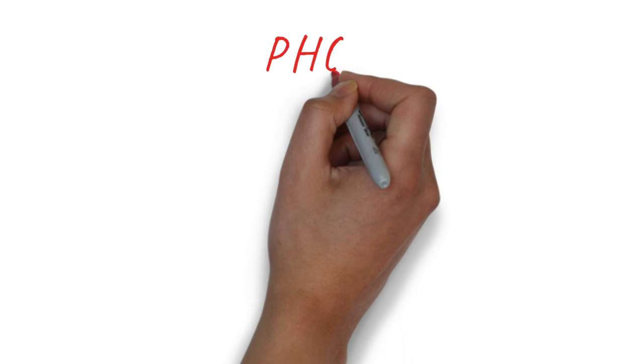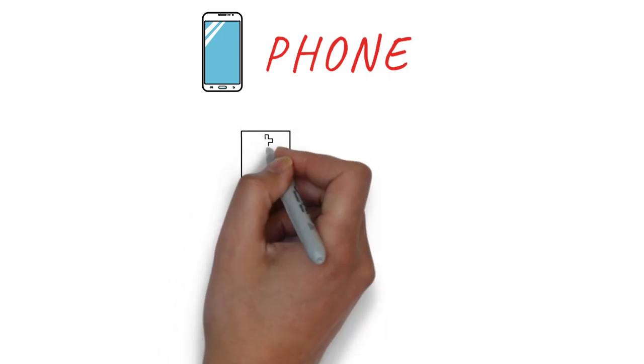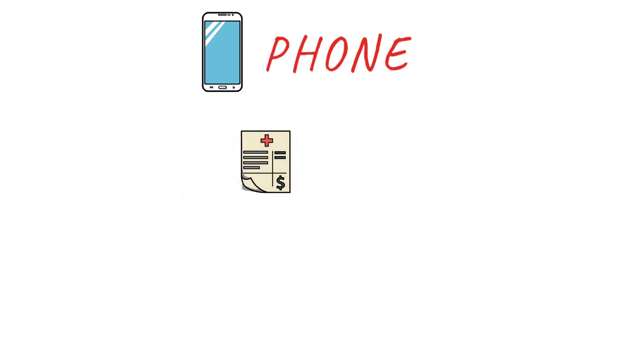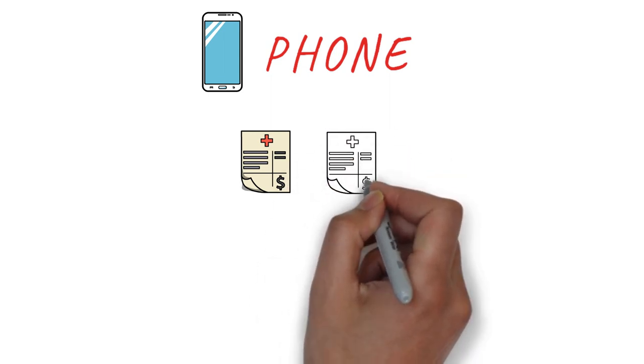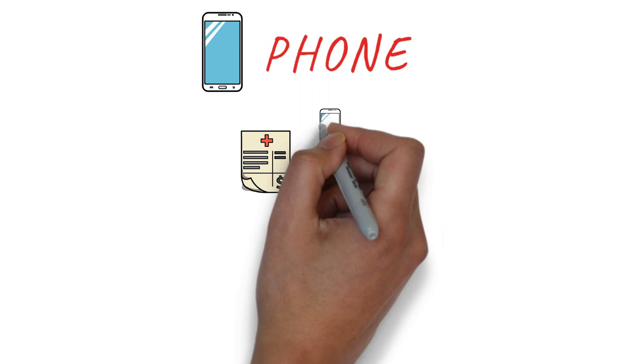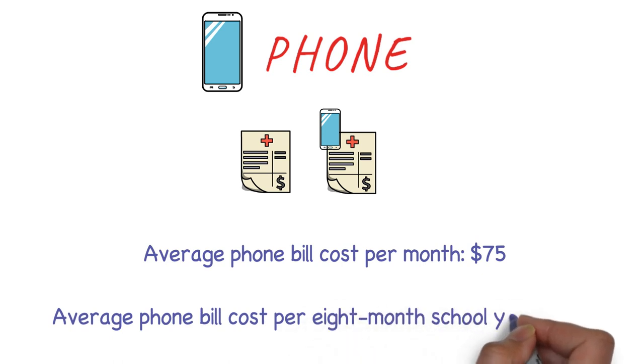Phone bills are very high in Canada. If you have an unlocked phone, you can get a $50 plan with limited data, or around $75 for unlimited data. For a two-year contract, you'd pay around $100 per month depending on the phone. The average phone bill is about $75 per month, so for an eight-month school year the total would be around $600.